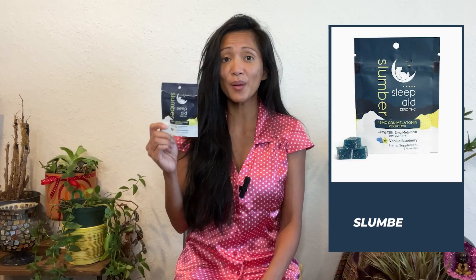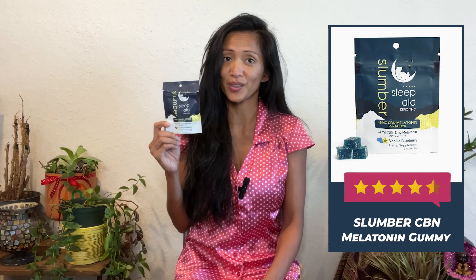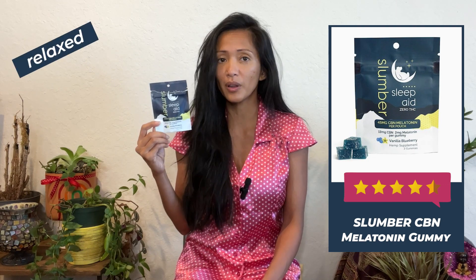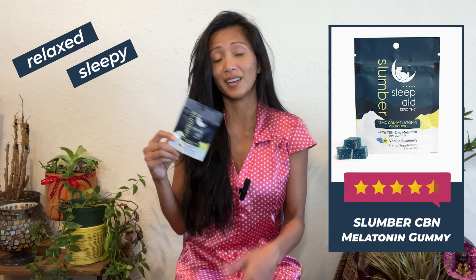For health and safety I'm giving this four and a half stars, simply because there are 3 grams of sugar per gummy. If you take two gummies, that's 6 grams of sugar right before bedtime, which may or may not have any effect depending on how you metabolize sugar. Given those ratings, I give the Slumber CBN and Melatonin Gummy an overall rating of four and a half stars. I recommend you try this product — it got me super relaxed and sleepy, which helped me get great sleep.